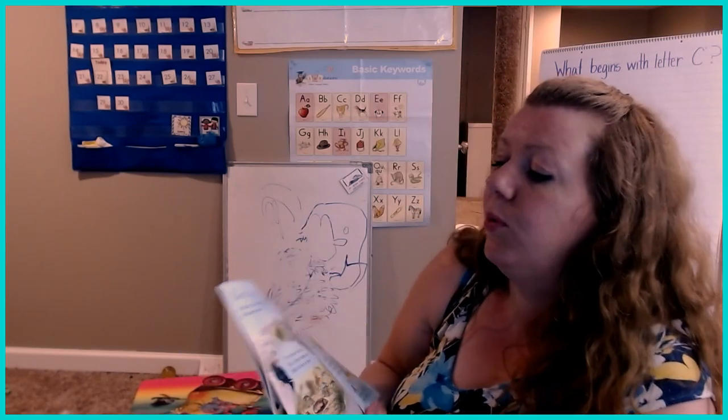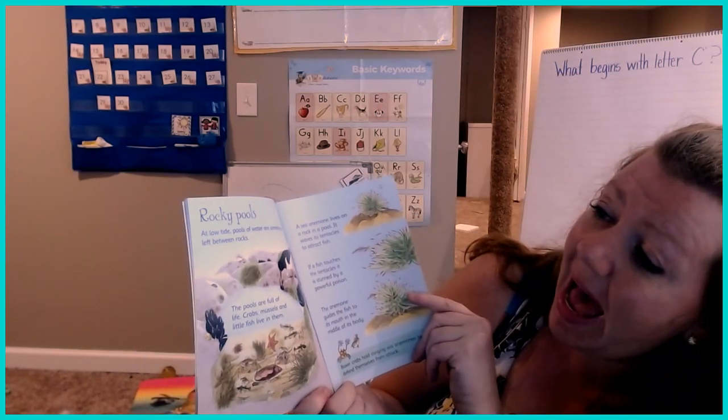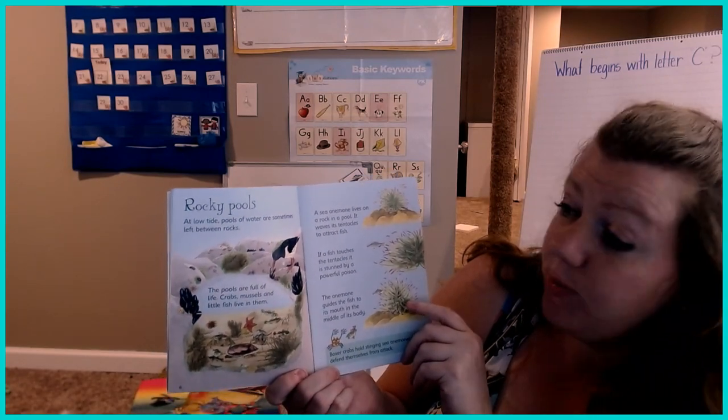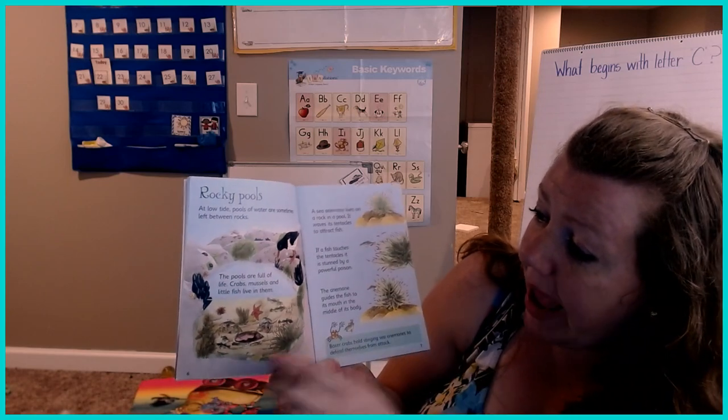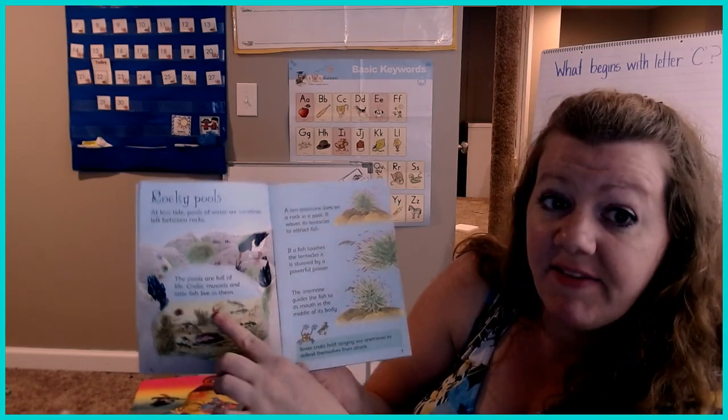Rocky pools. At low tide, pools of water are sometimes left between rocks. The pools are full of life. Crabs and mussels and little fish live in them.